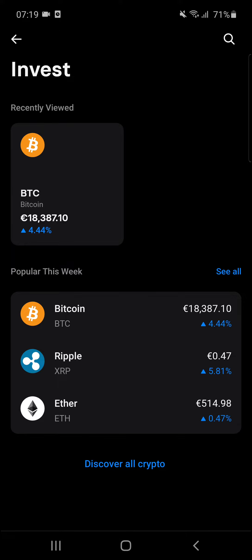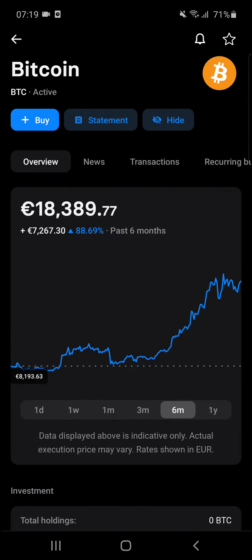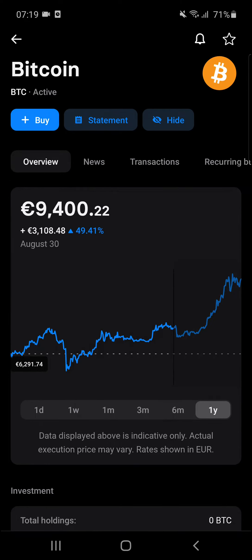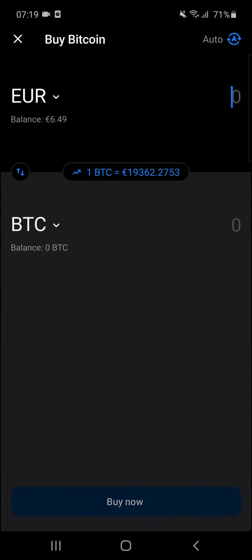Right here you can see the Bitcoin price — $18,000, damn! And you just click on the top left corner, Buy, and then you can click Market Order.